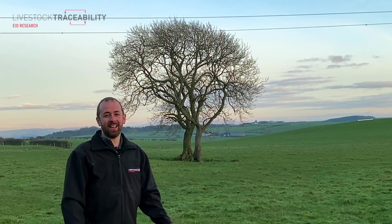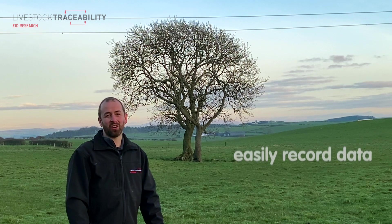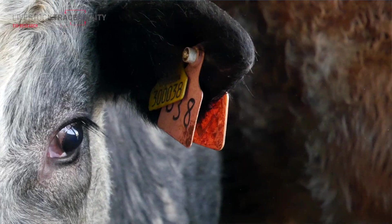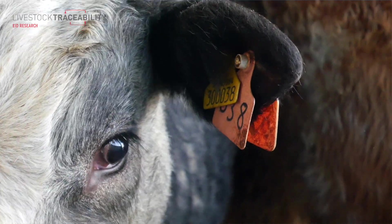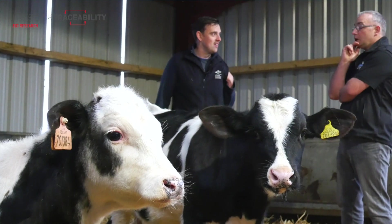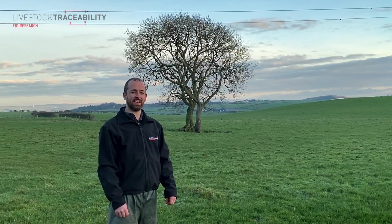So why use EID? Well, if something's easy it gets done, and EID gives farmers the opportunity to easily record data to help their farm management decisions. UHF cattle tags are available on a voluntary basis at the moment, so if you're interested in taking part or finding out more information, please get in touch with Scott EID in the link below. Thank you.